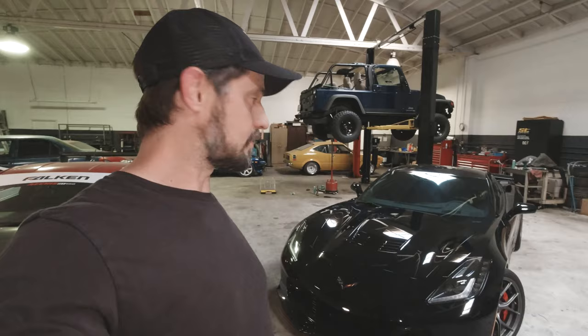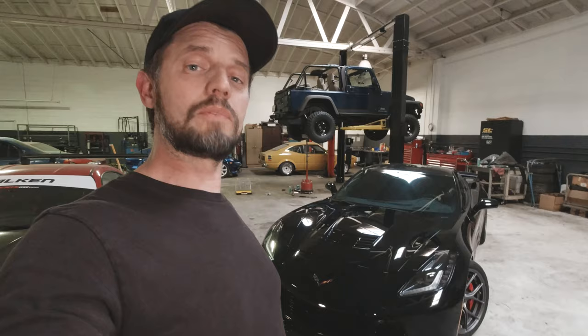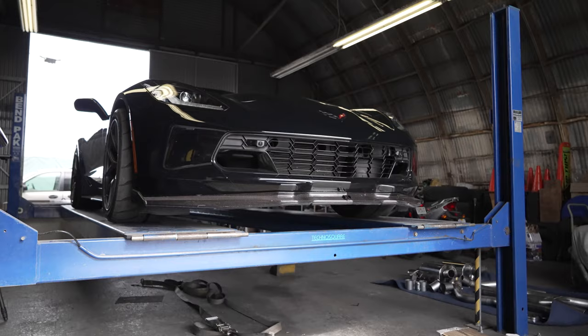So this is just going to be a test of the cat-back exhaust. We also got an intake from Intech by Holley Performance. We're not expecting a whole lot of power from that, but we got it, so we're going to test it out and see. Before we do anything though, we're going to get this over to our dyno room and see what kind of power it makes stock.